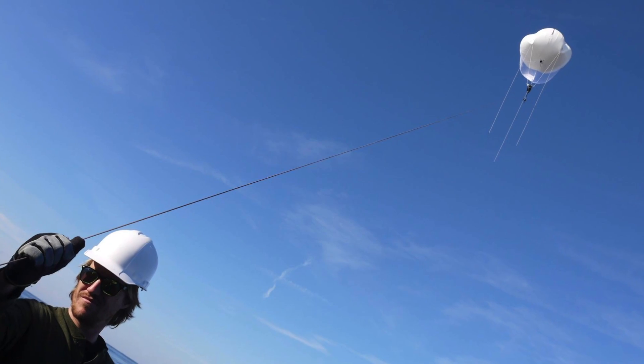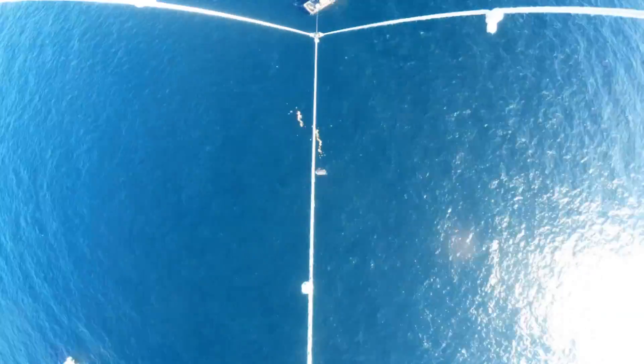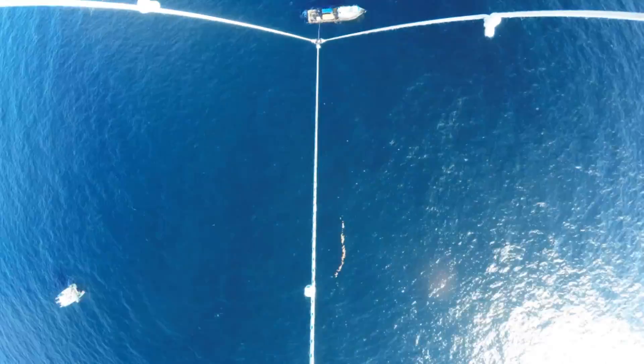The way we got the pictures is we had a big balloon — it's called an aerostat — and we tethered it to the ship. So it was flying off the back of the ship with a camera attached to it, and it was taking pictures at a very high temporal resolution of the plates.